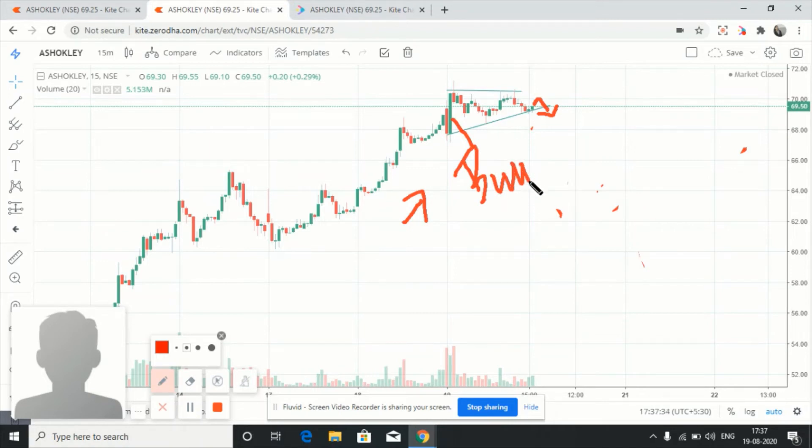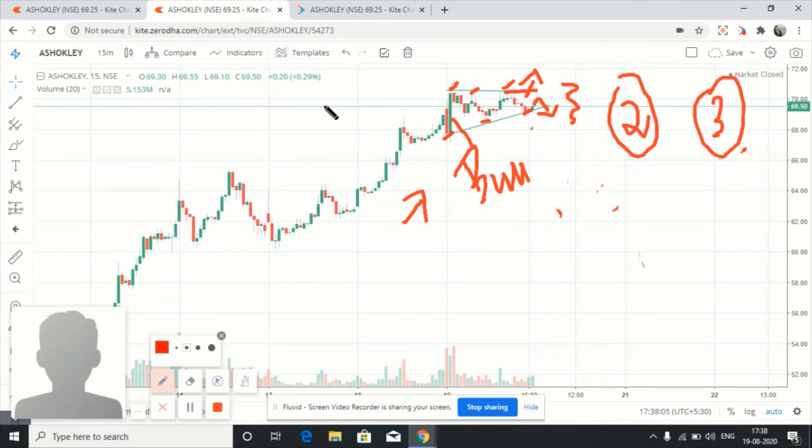Here we see a bullish green candle — reason number one to go towards the buy side. Here we see that it is within a zone with multiple rejections and support levels, so once it has to break this zone — reason number two is if it breaks this point, I'll go towards the buy side following the trend. Reason number three is when I draw a trend line from here, there shouldn't be any breakdowns; it should follow the support points.